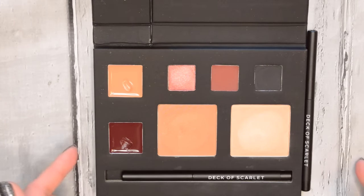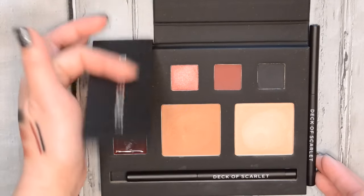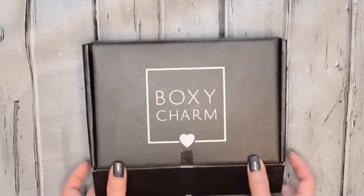Let me know if you guys have heard of Deck of Scarlet. If you're subscribed to it, what are your thoughts? I would love to know. But yep, that's it for this month. Now let's move on to BoxyCharm, which is very exciting — it's one of the ones I look forward to every month.